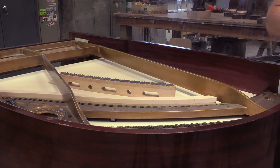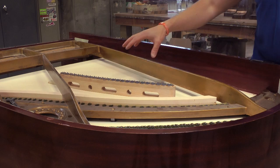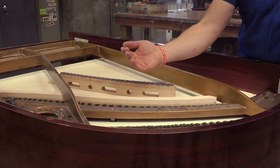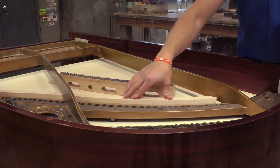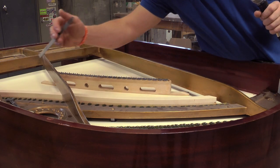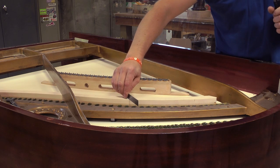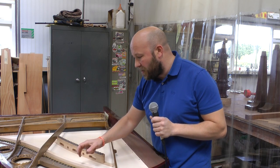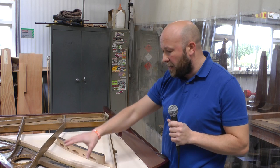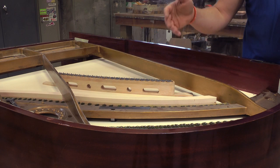This one's not having the casework done — it's having what we call all internals: a new soundboard, and the bridge is recapped. The original bridges were split and the bridge pins were moving, so this one's been recapped in maple. At this stage, we're setting everything back up and trying to get everything aligned — looking specifically at the height and the relationship of the bridge to the frame. We'll plane this to exactly the right height for the frame, individual to this frame, so you get the correct note every time.